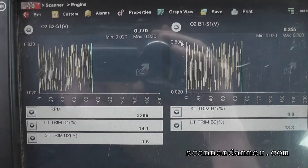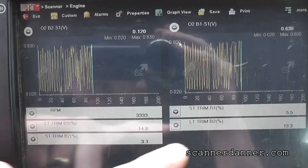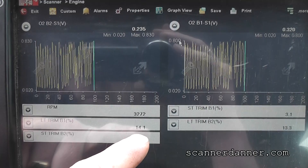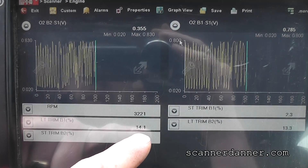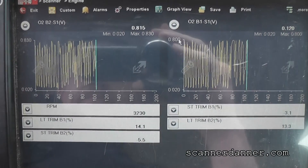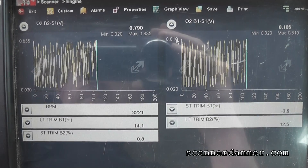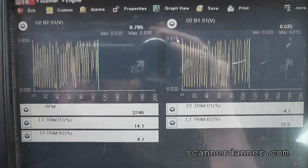So these numbers are going to climb. Looking at bank one — 5% short term bouncing: 14, 1, 14, 8. Kind of looking at total trim here because this battery was dead.